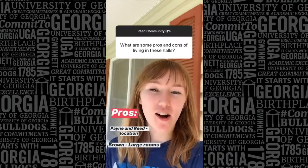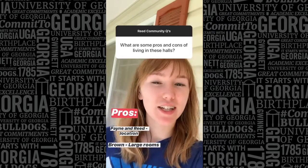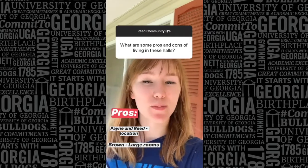Pros of living in Payne Hall are its location and its small building size if you like that. Pros of living in Reed Hall are its multiple study rooms and location, and then pros of living in Brown Hall are its really big rooms and Jack and Jill style bathrooms like O House.